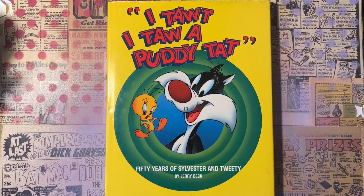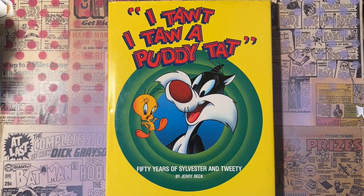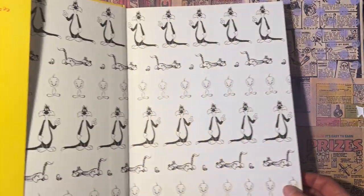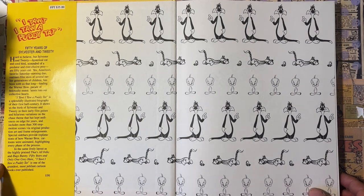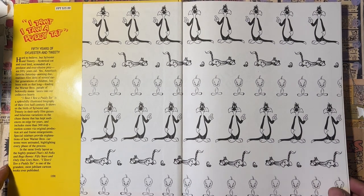Hey everybody, Frank Forte here. Just thought you guys might like to do another book look with me. This is 'I Taught I Taught a Putty Tat' by Jerry Beck — 50 years of Sylvester and Tweety. Really cool book if you like animation, the history of animation, or Warner Brothers animation. It's kind of a rare find, but Jerry Beck puts out some really cool books. He's an animation historian who knows a lot about the biz.